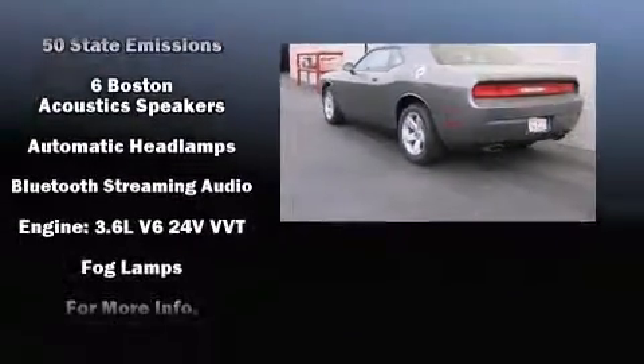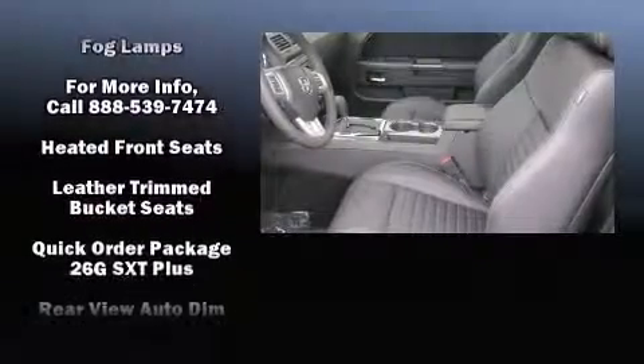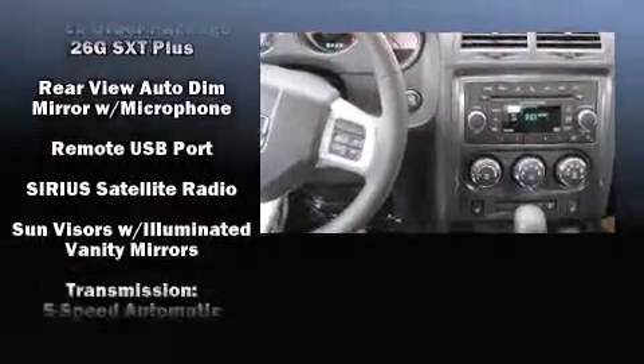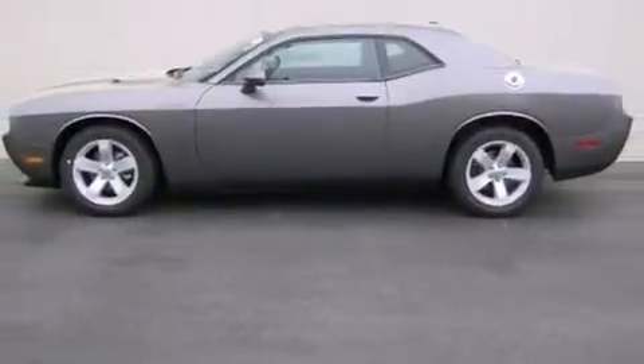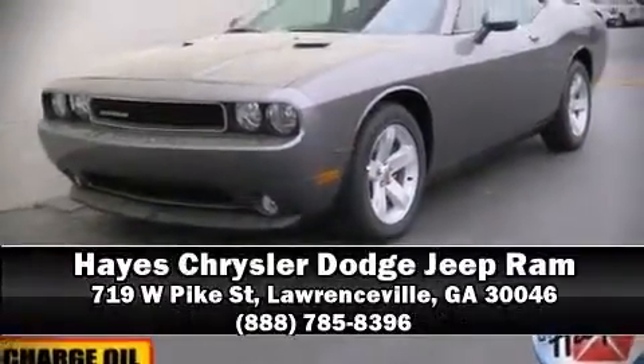A split folding rear seat and side curtain airbags supplement the rest of the safety network, ensuring you and your passengers will experience top-tier protection. We'd love to show you this vehicle in person — call to schedule a test drive today.